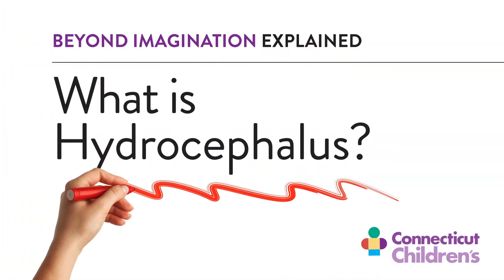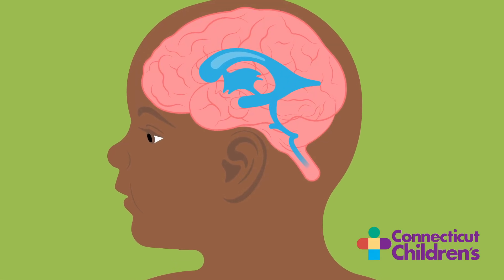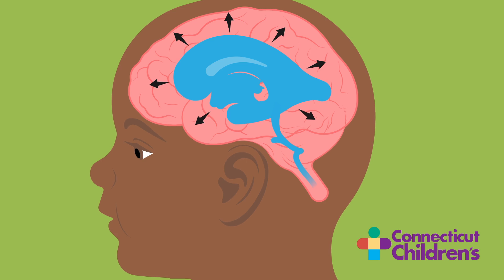Hydrocephalus is a condition where cerebrospinal fluid, the fluid that cushions and protects your brain, builds up inside your skull, usually because it's blocked or not getting reabsorbed into your body. This puts pressure on your brain, which can cause long-term issues if left untreated.